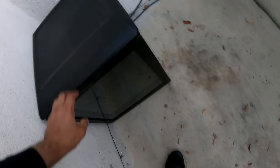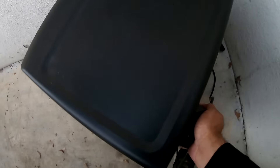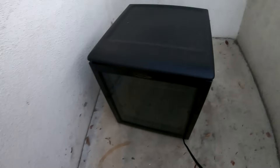Let's see what they left me here. Look at this — it's a refrigerator! I'm gonna take it home and I hope it works. What do you guys think? It looks nice. Let me take it now.